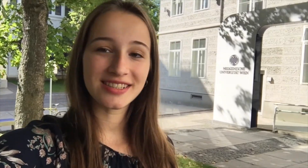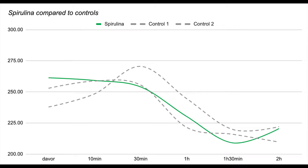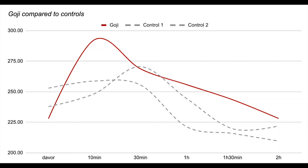Now let's talk about the results of my experiments. As you can see here, the chia seed extract did not seem to have an effect on the cells, and neither did the spirulina extract. However, it could be the case that the goji berry extract actually positively impacted the resistance of the cells in the intestine.